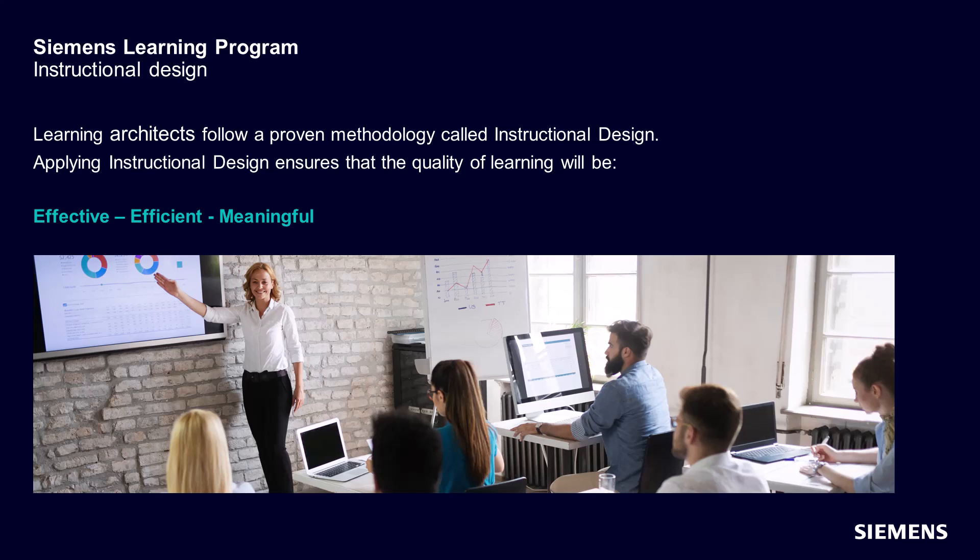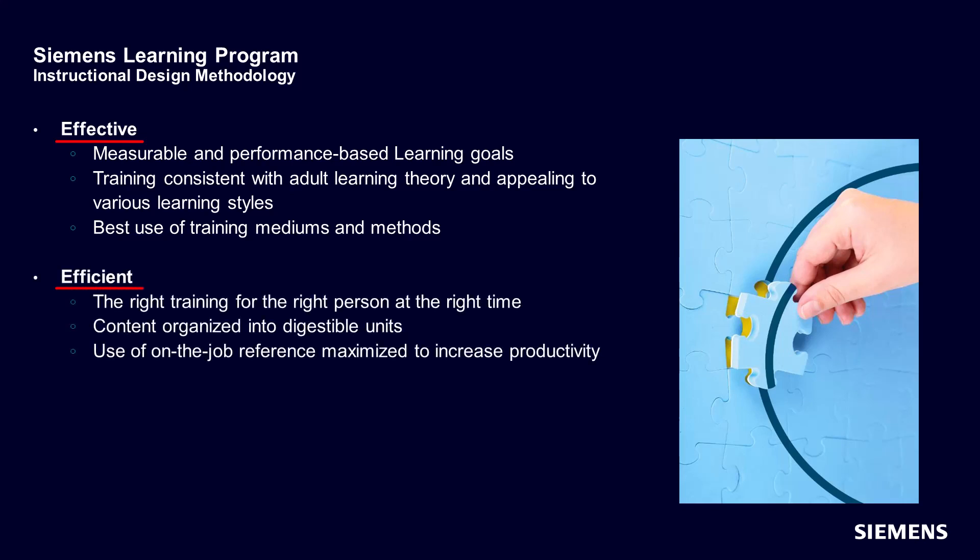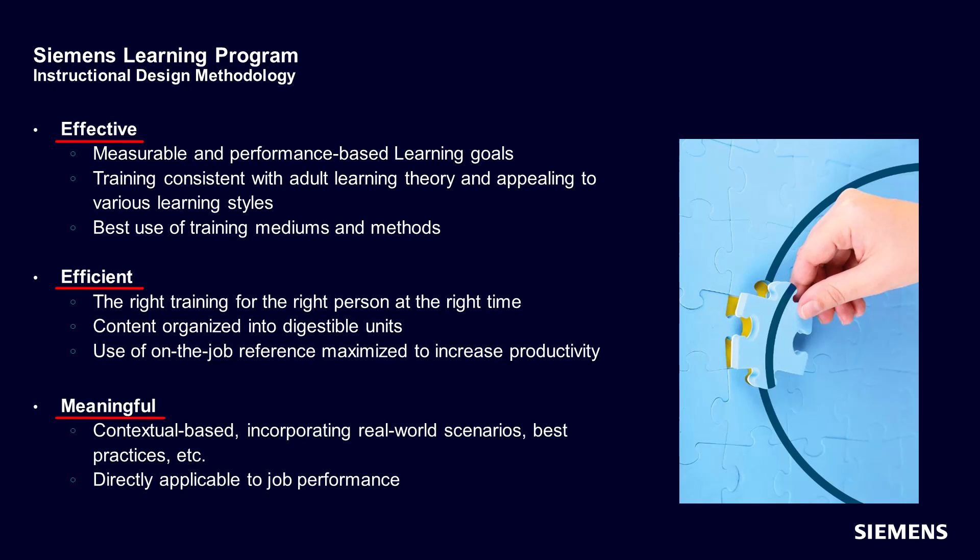Applying instructional design ensures that the quality of learning will be effective, efficient, and meaningful. Effective learning establishes learning goals that are measurable and performance-based, presents training consistent with adult learning theory, appeals to various learning styles, and makes best use of training mediums and methods. Efficient learning provides the right training for the right person at the right time, organizes content into digestible units, and maximizes use of on-the-job reference to increase productivity. Meaningful learning is contextual-based, incorporating real-world scenarios, best practices, and is directly applicable to job performance.